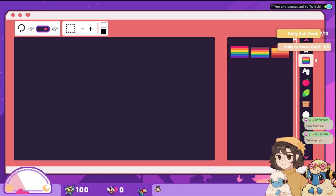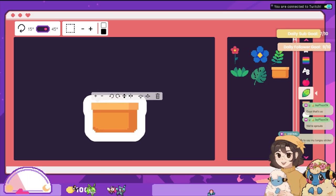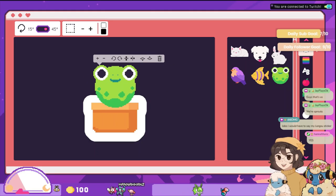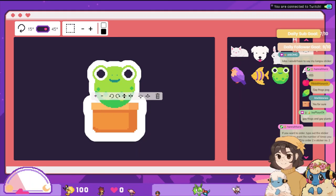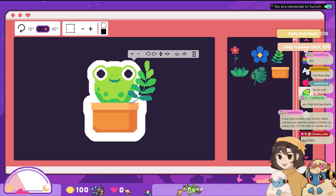I think the people want gay frogs — that's what I'm going with. Let me actually make a plant situation. Oh — a frog in a potted plant! Potted plant frog. The game will show you when you need to order and everything, don't worry.